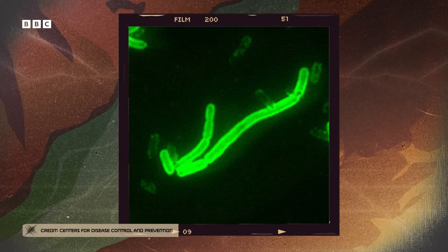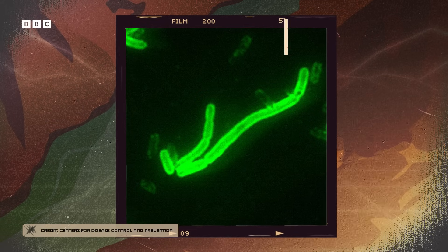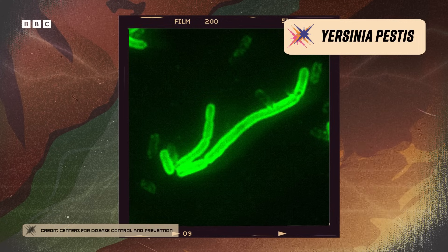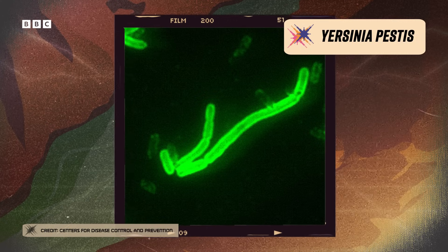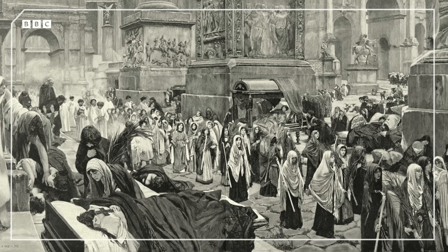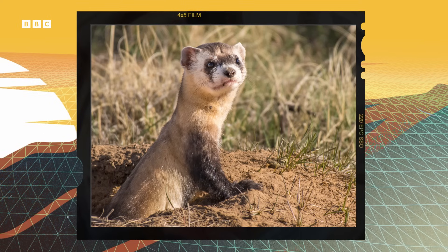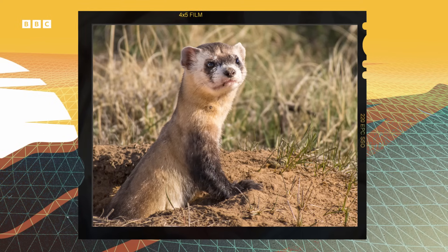You've probably heard of the Black Death, one of the most fatal pandemics in human history. You might not know that the disease that caused it — also called the plague — is still around today, including in the United States, Madagascar, and Peru. And while cases in people in the US might be rare, plague outbreaks in animals — especially the rare black-footed ferrets — are devastating.